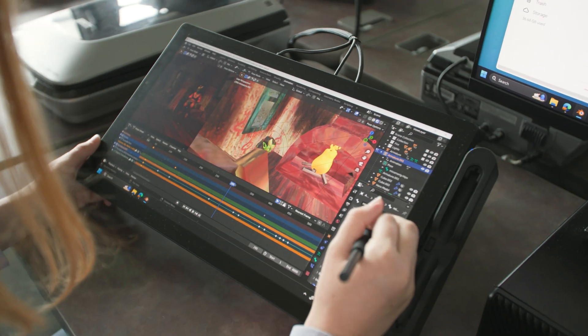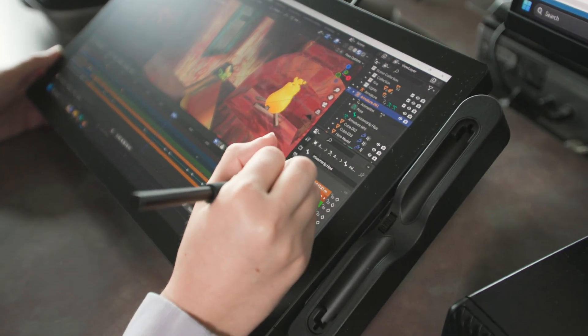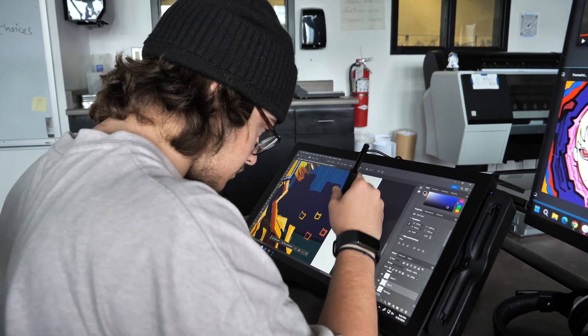I think this is really an investment in people who are hungry to create. No matter what their age is, they want to be here making cool stuff and the Cintiqs are just a good way to facilitate that. I think the partnership with Wacom and being able to have this top-of-the-line, state-of-the-art Cintiq equipment — for me, I see that as very much a game changer. If I had that when I was a high schooler, it would have been mind-blowing.